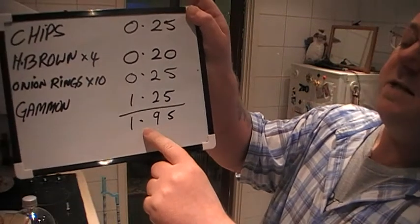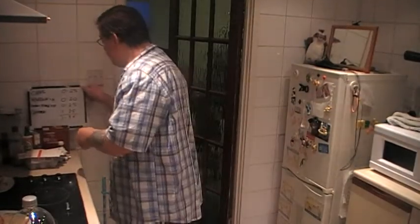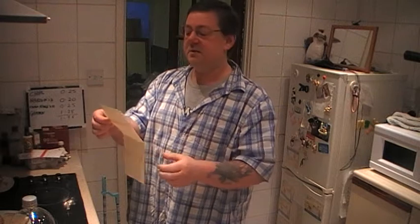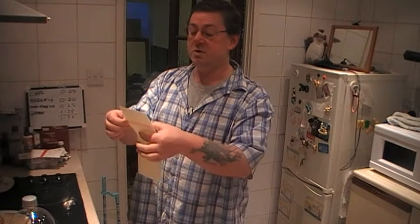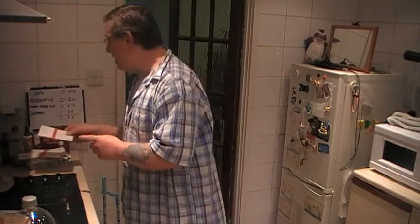Today's dinner is one pound ninety-five pence. By my math, that makes it the third cheapest dinner I've had so far. The most expensive one is two pound sixty-five, so at £1.95 it's almost halfway in the middle.